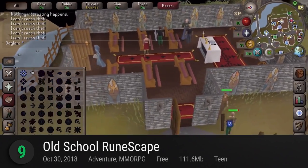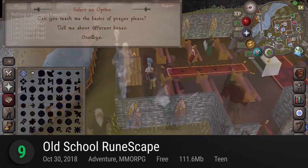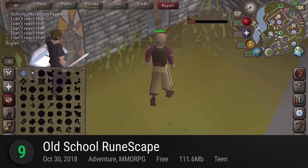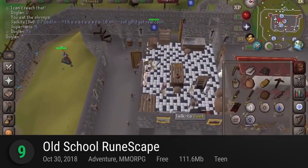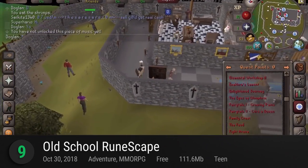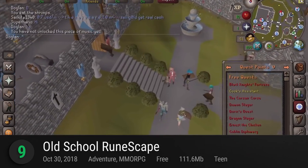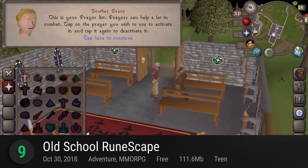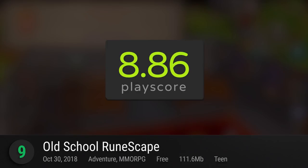At number 9, Old School RuneScape. On its way to take back the crown for one of the most popular MMORPGs, Jagex's RuneScape arrives on iOS in all its old school glory. First released in 2001, a whopping 17 years ago, this fantasy MMO is still a mainstay in today's pop culture. Begin your journey in the land of Gielinor and fight for loot and glory in hundreds of quests that await. On the receiving end of engine improvements and brand new content, it's become the go-to game for new and old RuneScape fans across the globe. It has a PlayScore of 8.86.